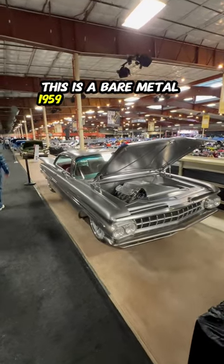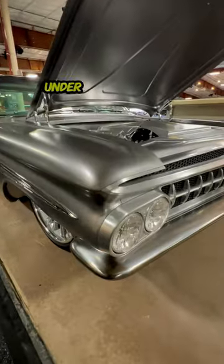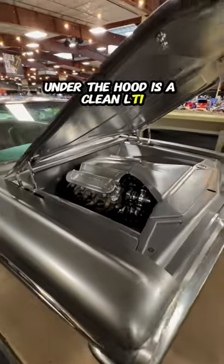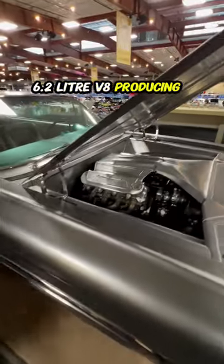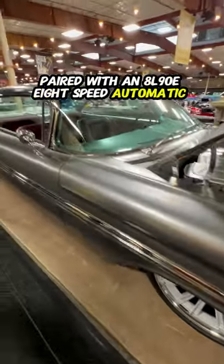This is a bare metal 1959 Chevrolet Impala built by BBT Fabrications. Under the hood is a clean LT1 6.2 liter V8 producing 500 horsepower, paired with an 8L90E 8-speed automatic transmission.